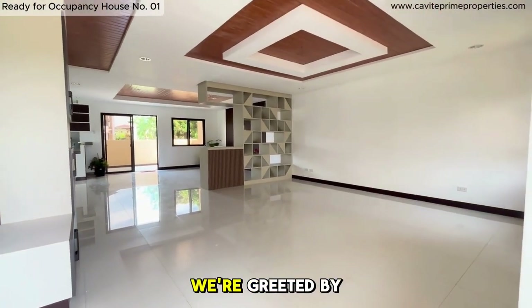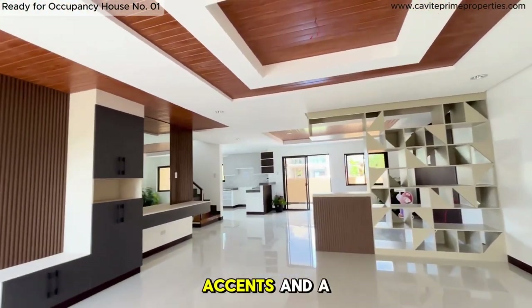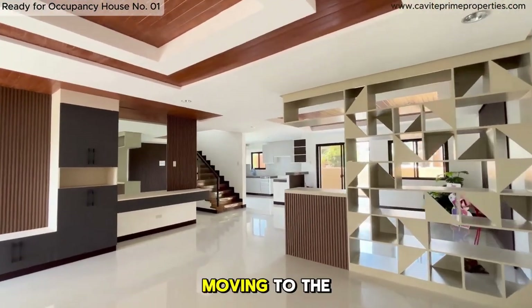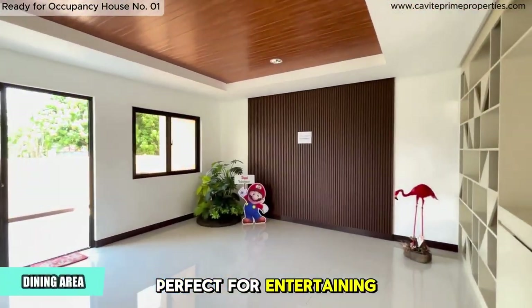Stepping inside, we're greeted by the spacious living area. It features stunning white tiles, a crisp white ceiling with brown accents, and a modern, sophisticated design. Moving to the dining area, you'll notice access to the lanai through the back door, perfect for entertaining guests.